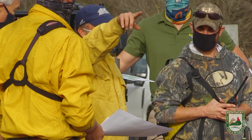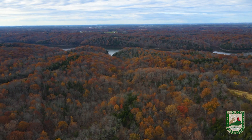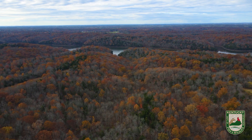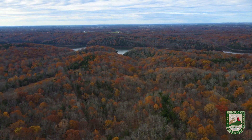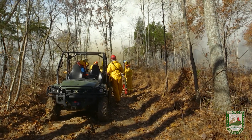We're at the Taylorsville Lake Wildlife Management Area. This is called the Briar Ridge unit of Taylorsville Lake — a 1,800-acre section of the management area. Today we're going to be putting fire to 580 acres of that area.